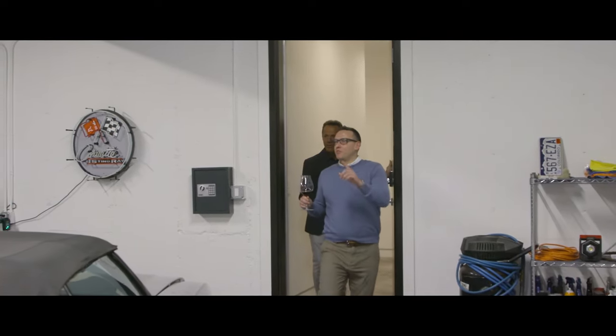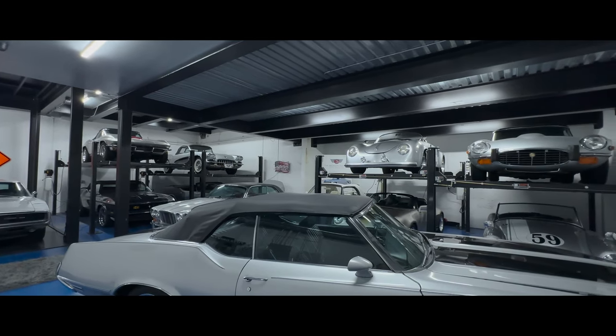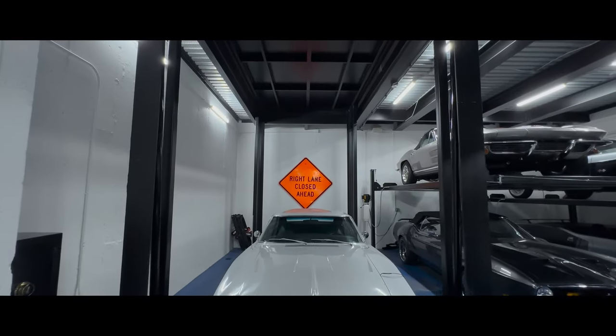The two-story garage, complete with lifts and a car elevator, can accommodate up to 18 vehicles — a dream for the automotive collector.